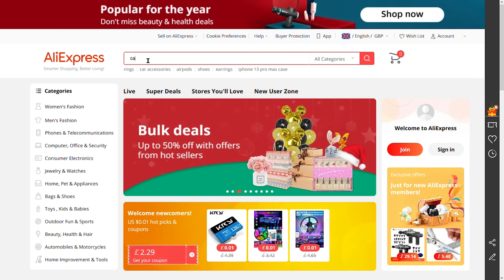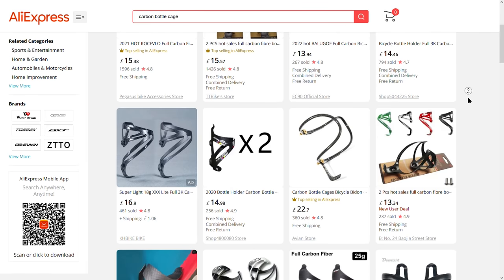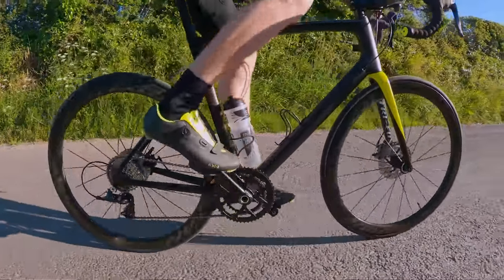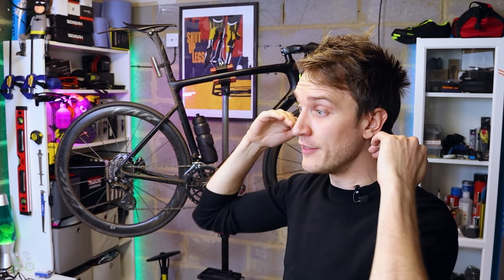Now, you could get your carbon cage from a legitimate company like Zfoul or something like that, but my middle name is Risk Taker - well, more like Cheapskate, really. So I obviously went to AliExpress, but type in carbon bottle cage into AliExpress and there are literally thousands of listings for these things, and it's difficult to know which ones are going to be decent. Now, I've covered one version of a carbon cage in a previous video, but over the last year or so I've gone down a bit of a rabbit hole trying to find a better version and drop a few grams along the way. It didn't always work out, as we'll get to later, but for now let's start with the heaviest of the carbon cages I've tried and work our way down to the very lightest.